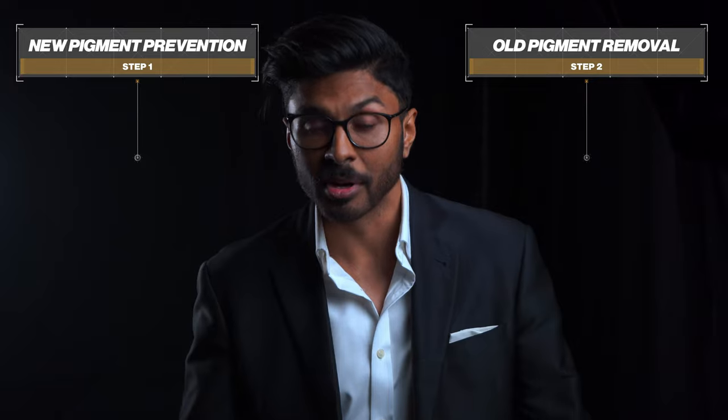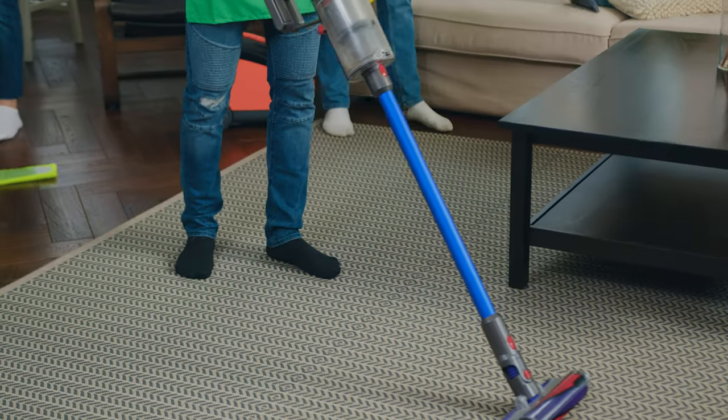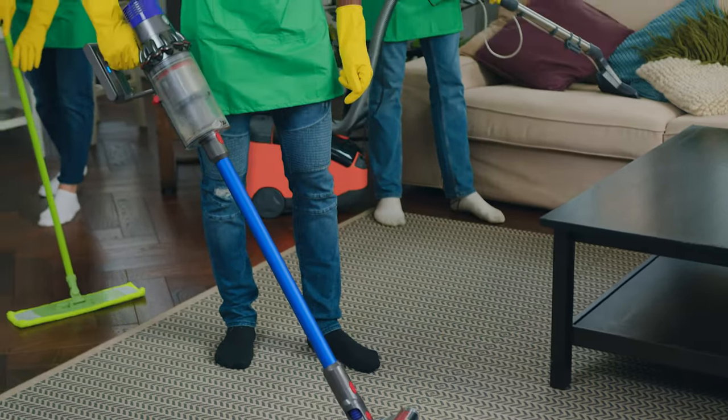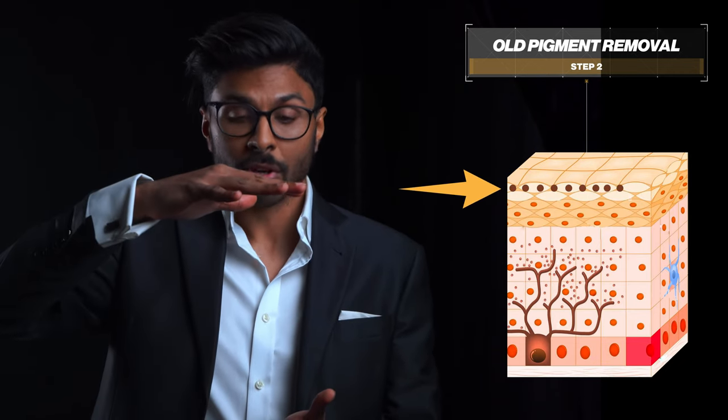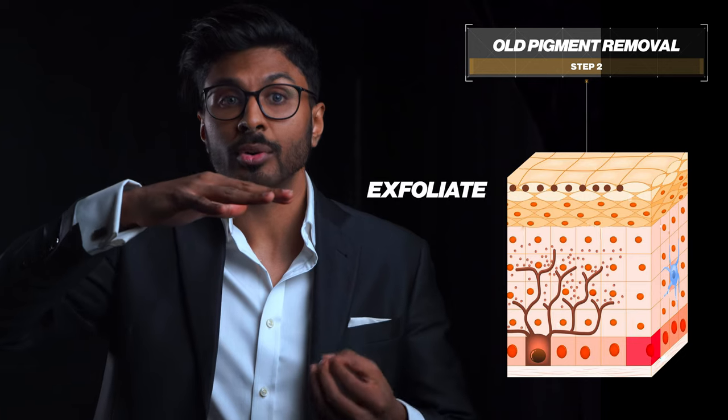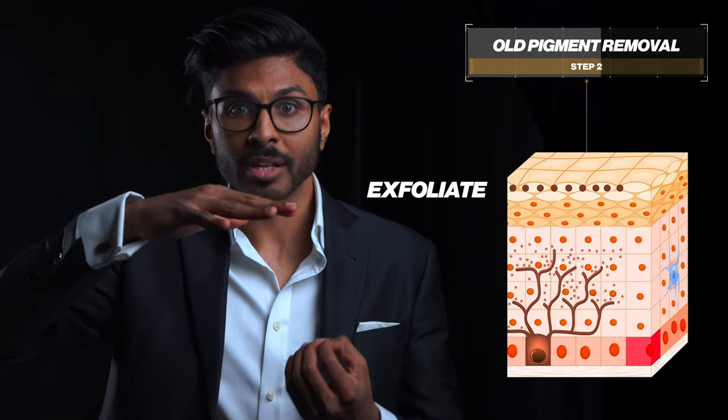You can stop your house getting dirty by preventing new rubbish from building up, but you also need to get rid of the rubbish that's already there too. By trying to get old cells and pigment to rise to the skin's surface, we need to ensure we have some sort of exfoliation in our routine so that we can then shed off the old pigment when it gets to the top.